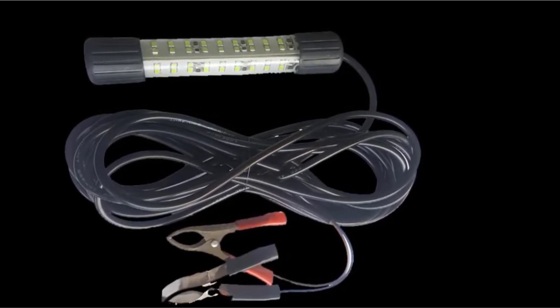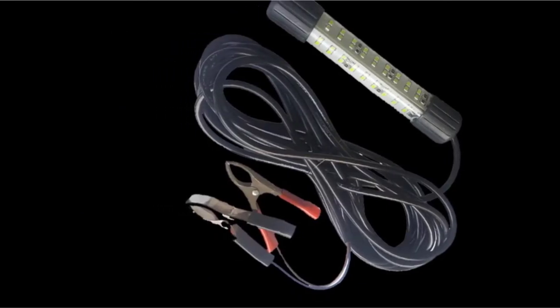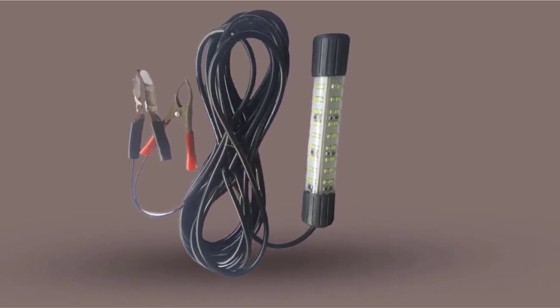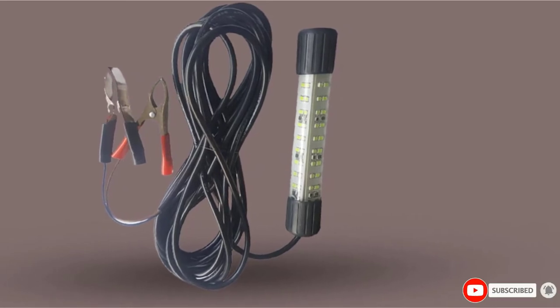The Lumi Sea is ideal for use on kayaks, bridges, ice, and docks. It is easy to use with included battery clamp attachments that you can use with any 12-volt battery. Last but not least, the whole underwater fish light set folds to a compact size that can fit in a tackle box for easy carriage and storage.